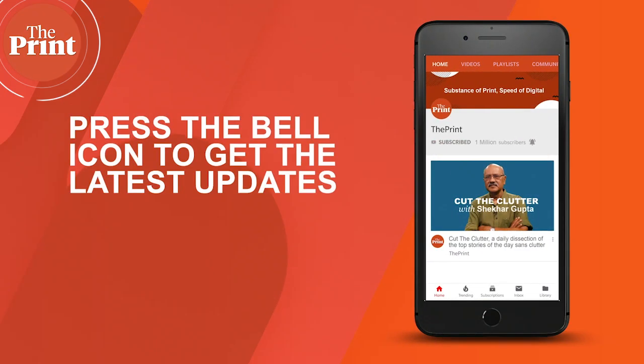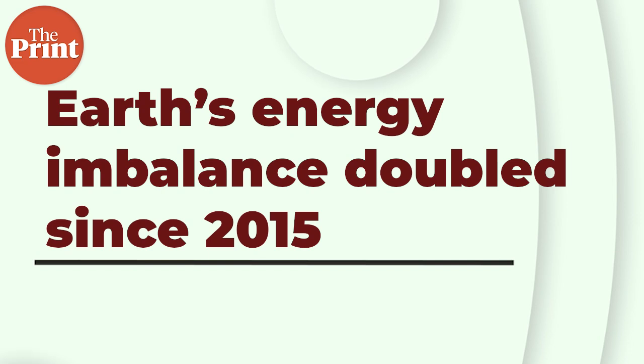Subscribe to our YouTube channel and press the bell icon to get the latest updates. From the world's first bionic bird to what makes spiders stick on all surfaces, these are some of the things we talk about on this episode of Scientific. This is Mohana Basu and every week on The Print Scientific, I take you through some of the top science stories of the week from across the globe.